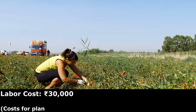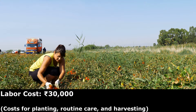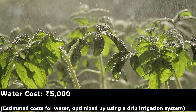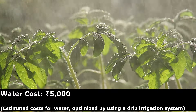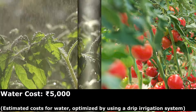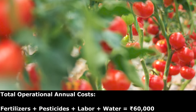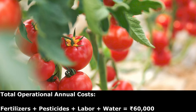Labor costs for planting, routine care, and harvesting could cost you about 30,000 rupees. Estimated cost for water, optimized by using a drip irrigation system, could cost you about 5,000 rupees. The total annual operational cost, which includes fertilizers, pesticides, labor, and water, could come to around 60,000 rupees.